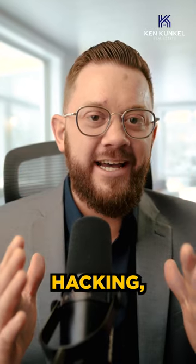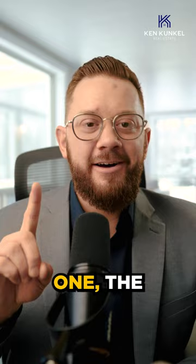Today I'm going to be talking about house hacking — what it is and how you can potentially live for free. The definition of house hacking is renting out a portion of your primary residence for income. Sounds simple, doesn't it?